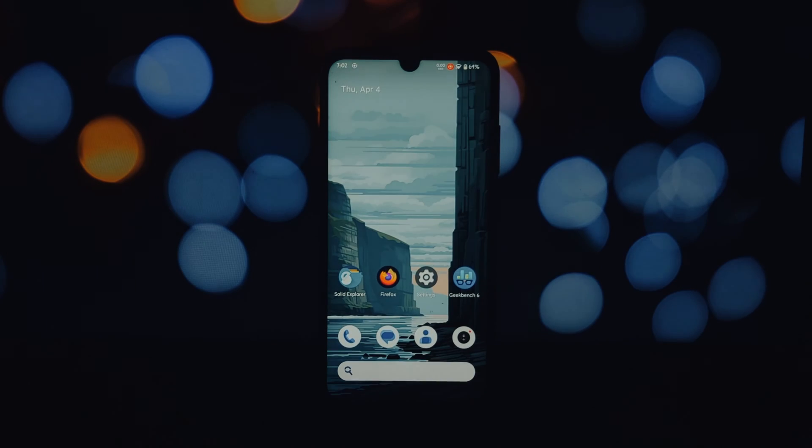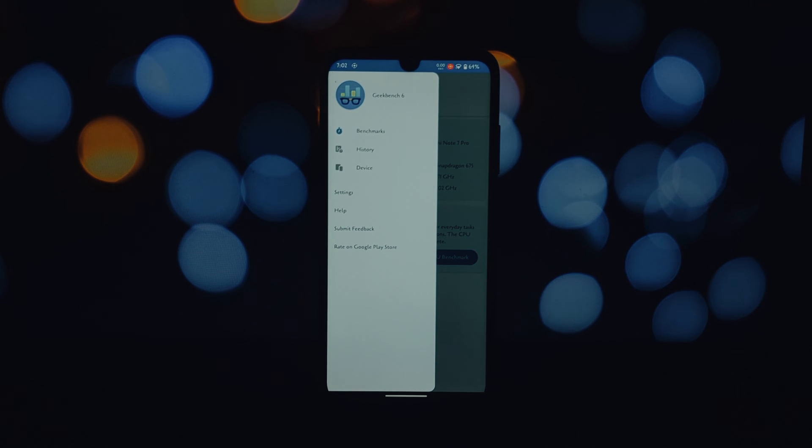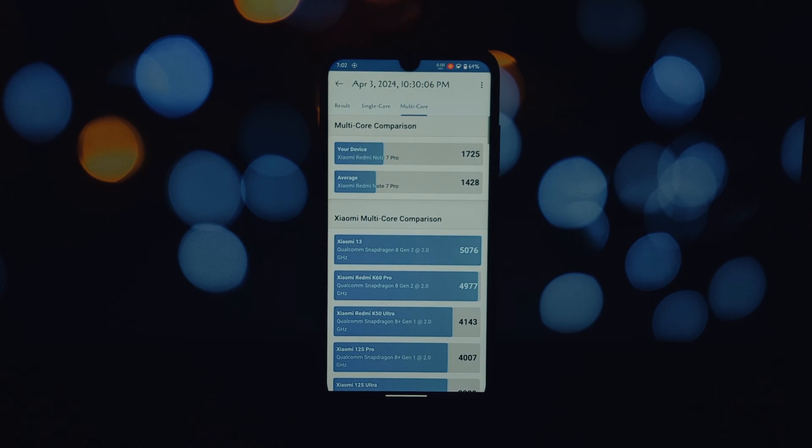This launcher is known for its smoothness and familiarity to stock Android, ensuring a lag-free experience. To put some numbers to it, we ran GeekBench tests. The Redmi Note 7 Pro scored an impressive 674 on single-core and 1725 on multi-core.